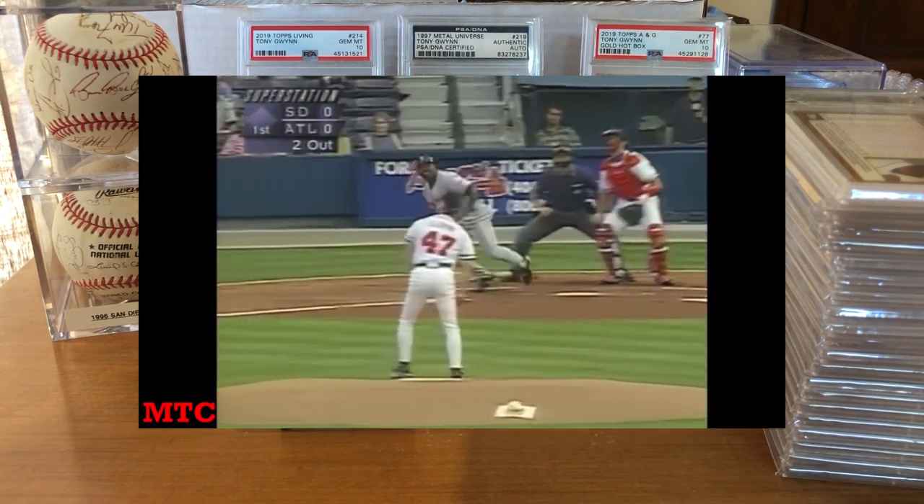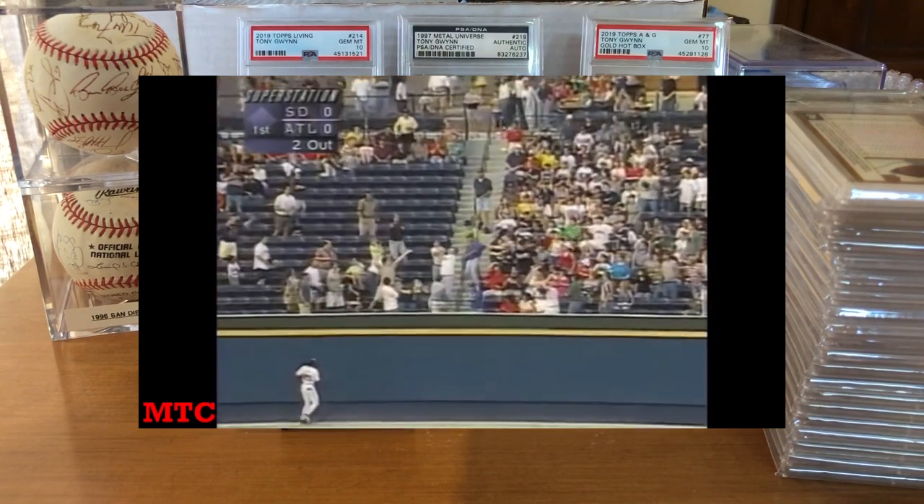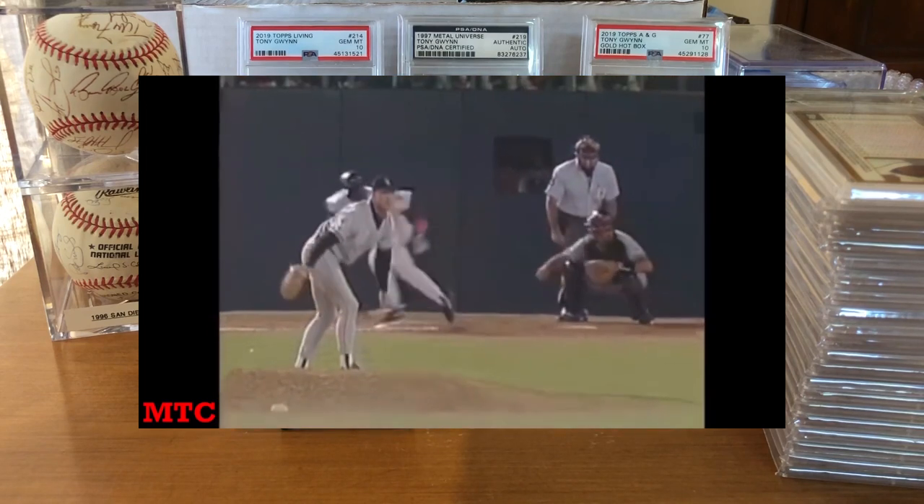Growing up in the 90s, Tony Gwynn was my favorite player to watch for the Padres. I saw the second half of his career throughout the 90s and up until he retired in 2001.